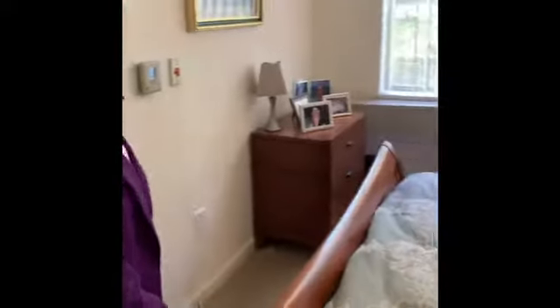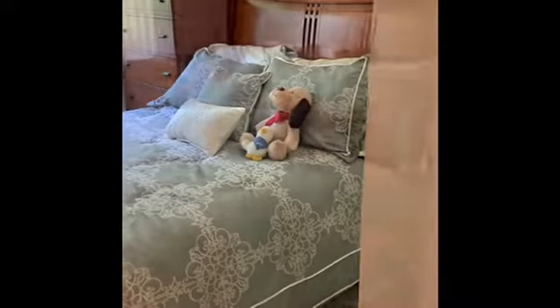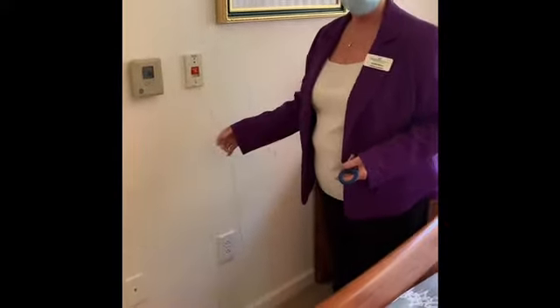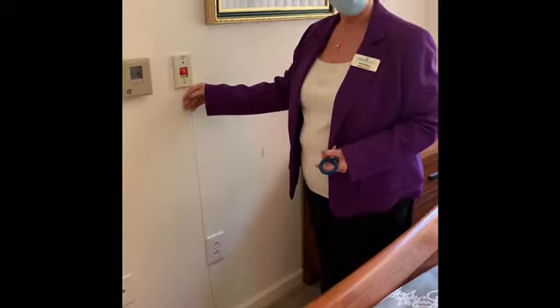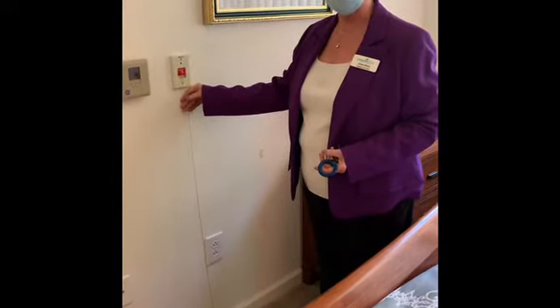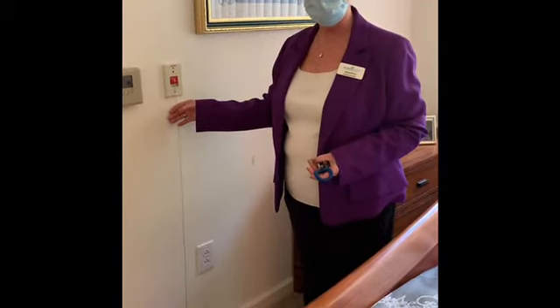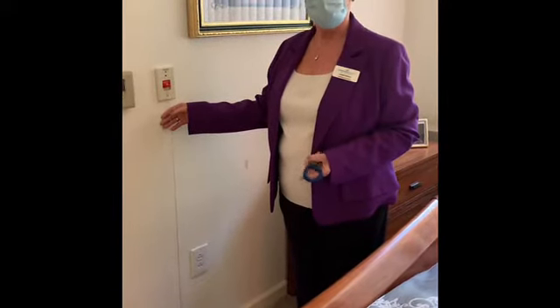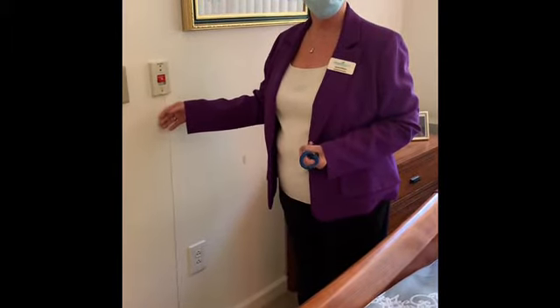This is a queen-size bed and fits nicely in here. You have your closet there. I also wanted to point out these are what we call pull cords. If you need help or have a health problem, pull one of these — the alarm will ring in to our offices. If we're closed, they will ring in to our resident service coordinator's office, our phone, our executive director's phone, and our maintenance phone. So we're only a phone call away or a pull cord away to help you.